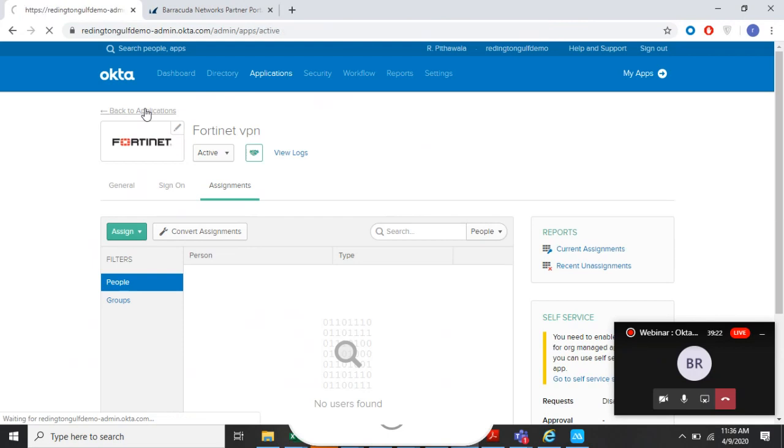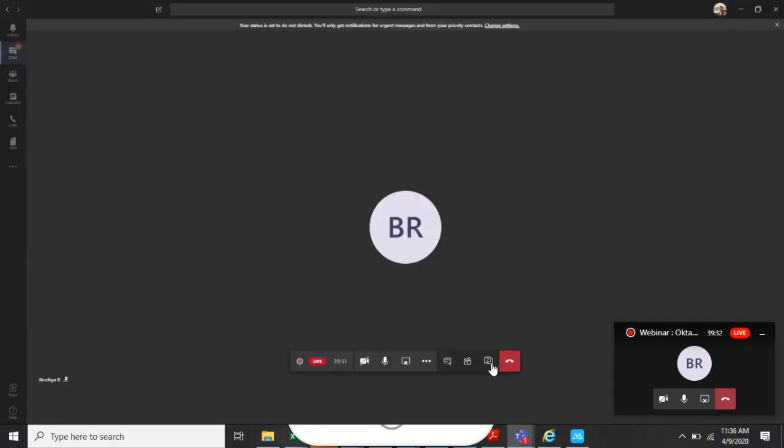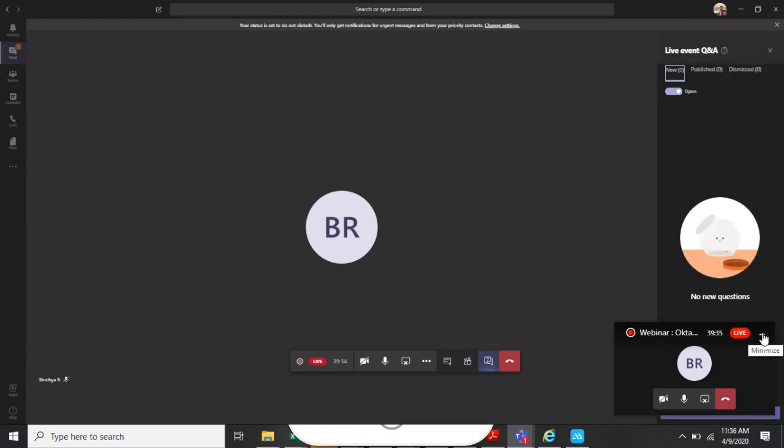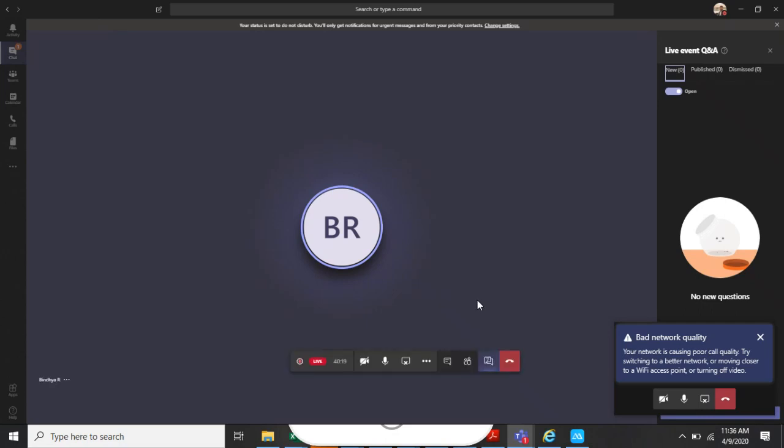That's it from my side. If you have any queries, please drop them in the Q&A. Thank you so much for the session, and thank you everyone for attending the webinar. We have more sessions lined up throughout the month and will share invites with you. A recording of this session will also be shared. We'll provide the contact details of our sales team as well as Ravi's, so you can reach out with any Okta-related queries. Have a great day!